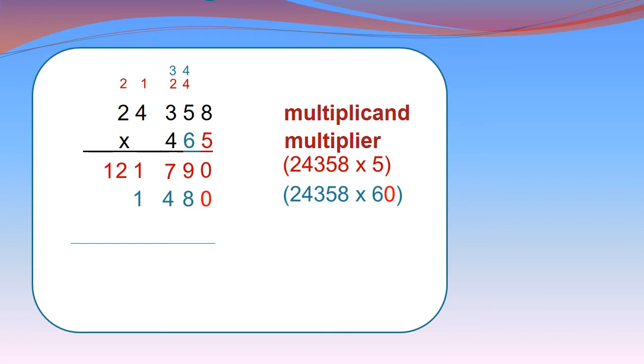Then 6 × 4 is 24 and 24 + 2 equals 26. We write 6 below and 2 is given as carry to the next digit 2. Then 6 × 2 is 12 and 12 + 2 equals 14. We write the complete 14 below.